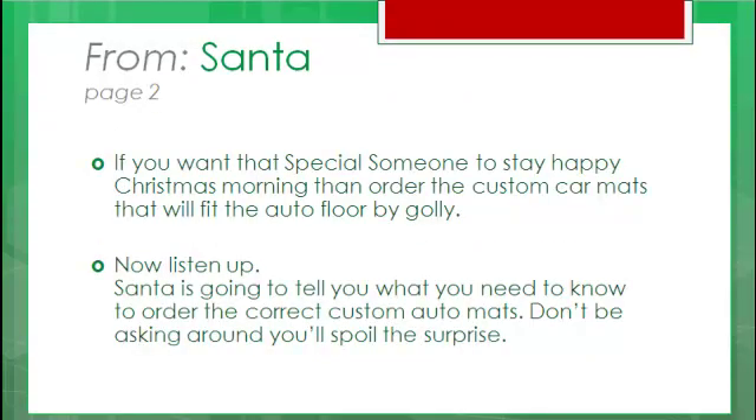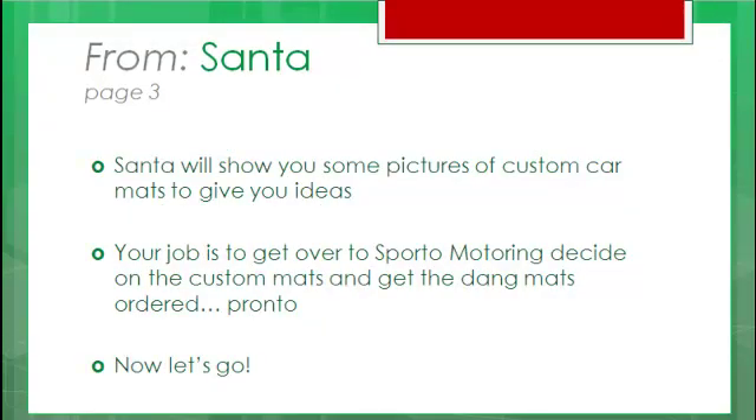If you want that special someone to stay happy at Christmas, then order the custom car mats that will fit the auto floor. Now listen up. Santa is going to tell you what you need to know in order to order the correct custom car mats. Don't be asking around or you'll spoil the surprise. Santa will show you some pictures of custom car mats to give you ideas. Your job is to get over to Sporto Motoring, decide on the custom mats, and get the mats ordered, pronto! Let's go!